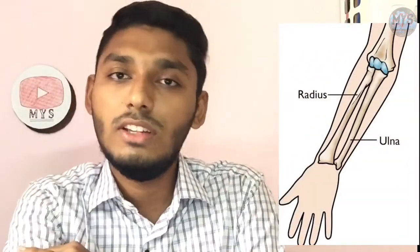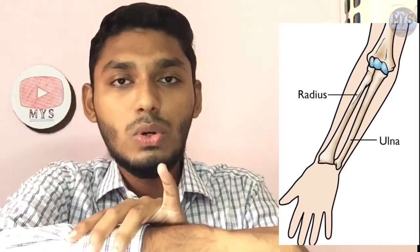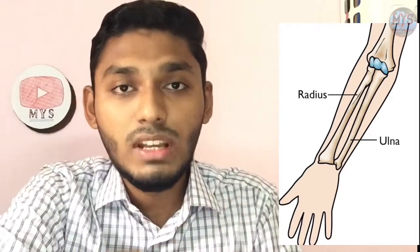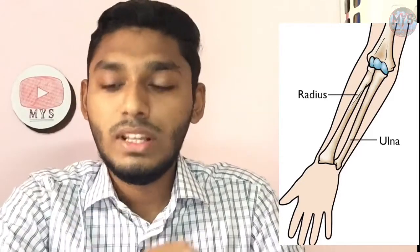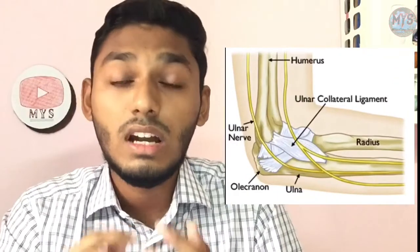In this elbow region, the first thing I am going to show you is the shock feel. You will see two levels — the radius and the ulnar. I am going to show you the nerve.